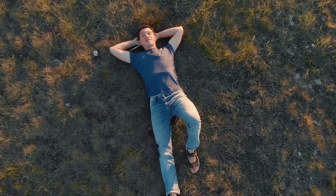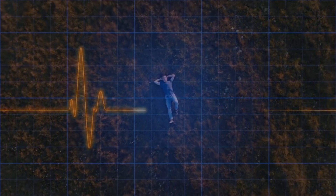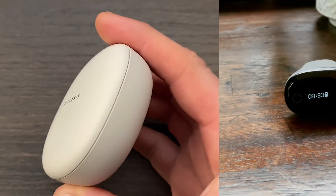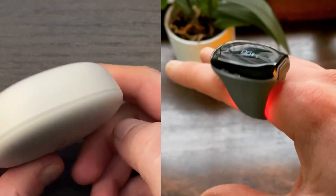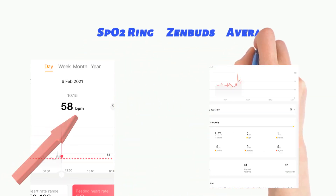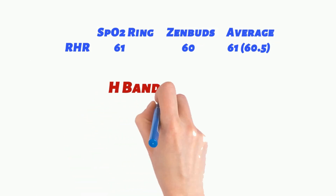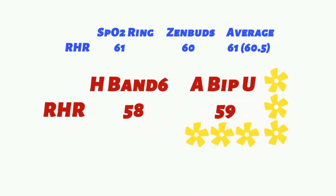Your resting heart rate is the number of times your heart beats per minute while you're at rest. The best time to measure is while you're asleep. Resting heart rate can provide a rough snapshot of how well the heart muscle is functioning. Benchmarks were taken from two sources — the medical grade Viatom O2 ring and Amazfit Zenbuds. Using the average from the two, Band 6 shows a resting heart rate of 58 beats per minute, while the BPU recorded 59 beats per minute. The Band 6 again isn't registering the peaks, so its reading is lower. The BPU wins the round by being closer to the medical grade O2 ring and the sleep-specific Zenbuds.